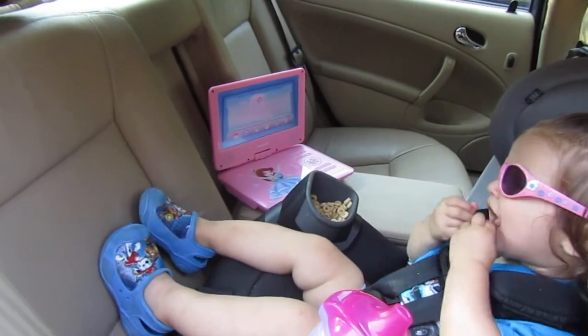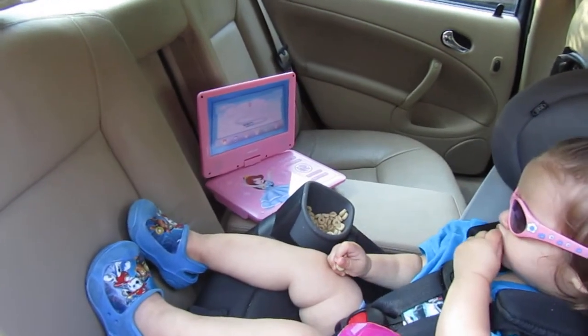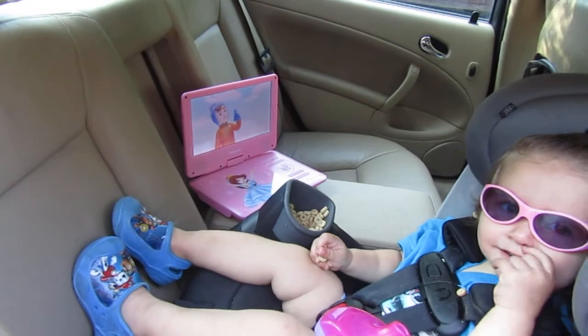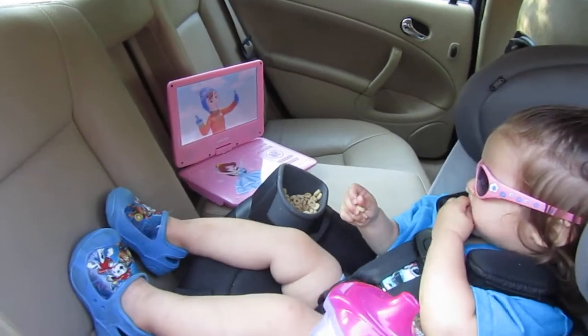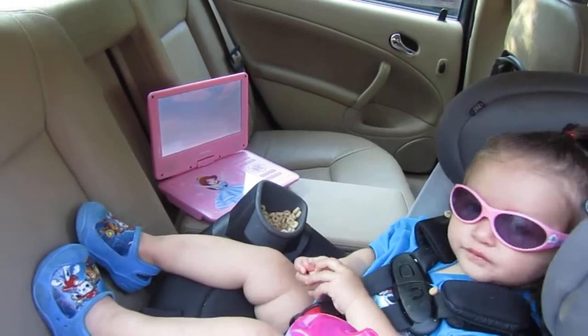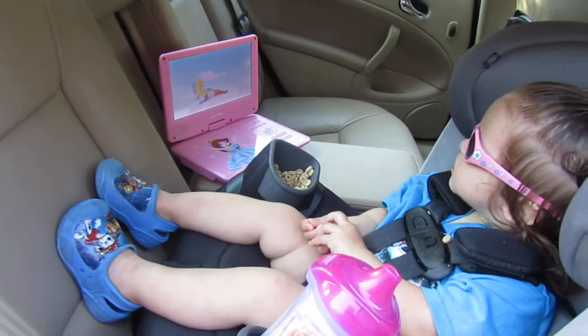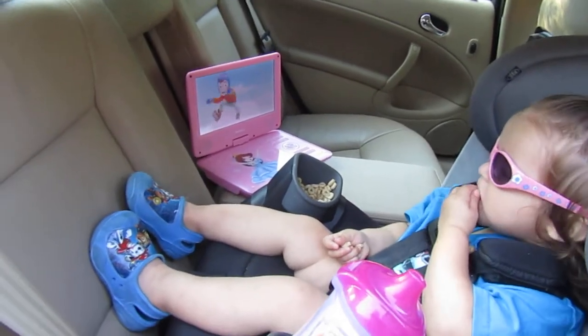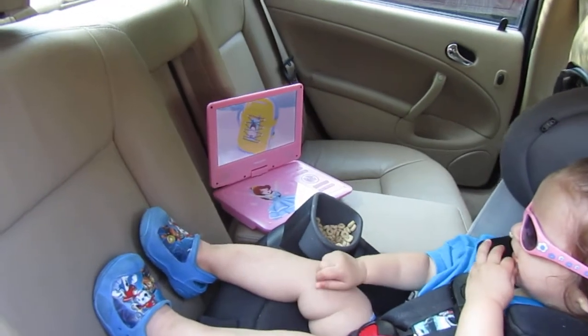This is really nice — you can charge it and it'll hold a battery life for three hours. It comes with the AC cord to charge it, and it also comes with the cigarette lighter cord, a remote, and the AV cable.